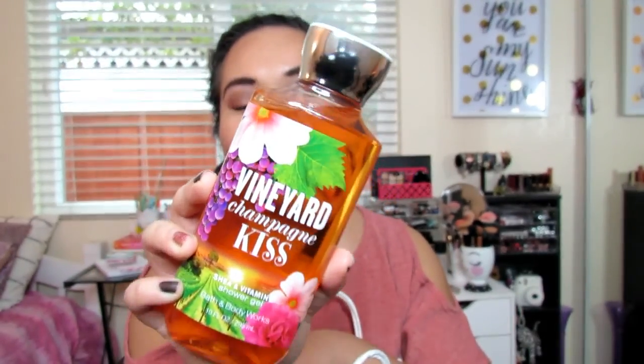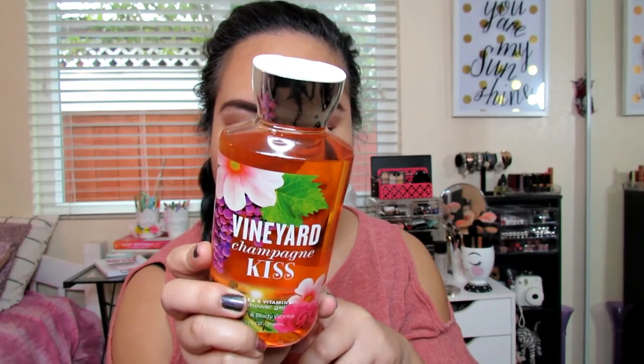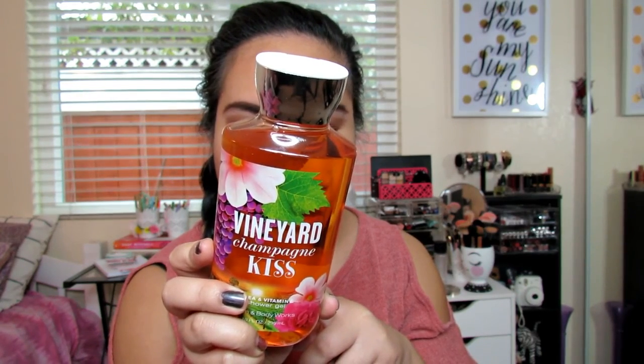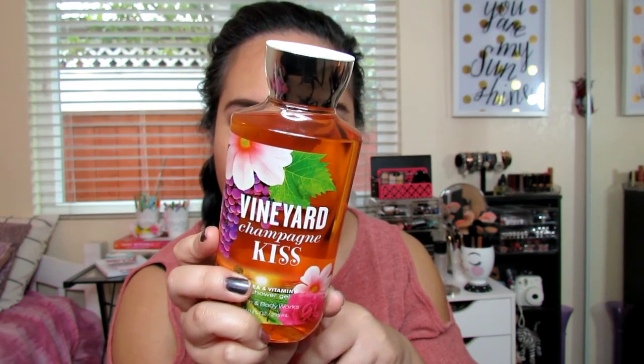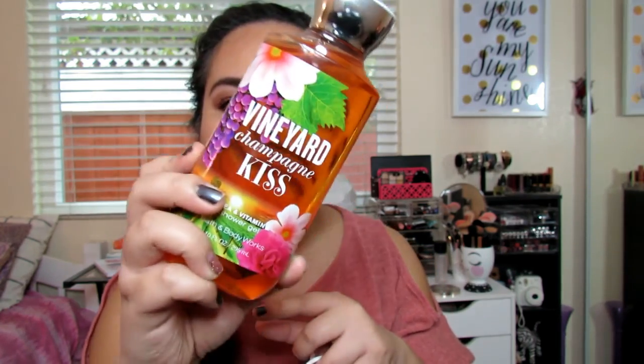The first thing is I got the Vineyard Champagne Kiss. I'm actually not going to tell you guys what these smell like because I am just horrible at explaining scents. This is their shower gel and it says it's flirty and soft with a hint of fruit — it's a blend of blushing berries, jasmine flower, and the sparkle of pink champagne.